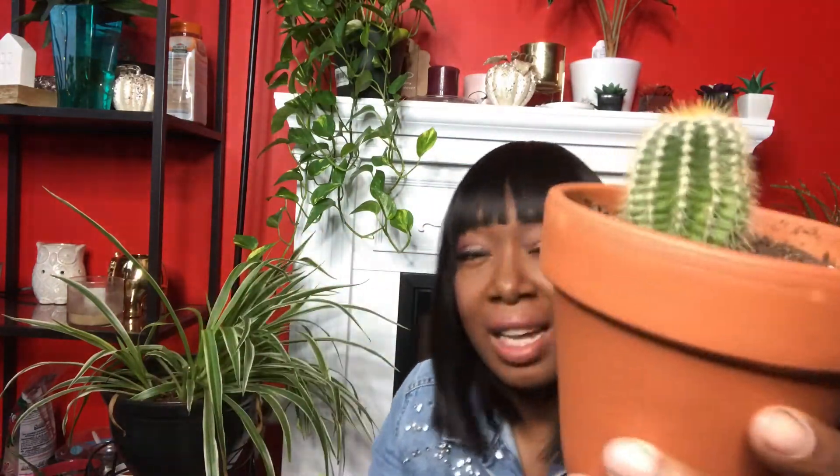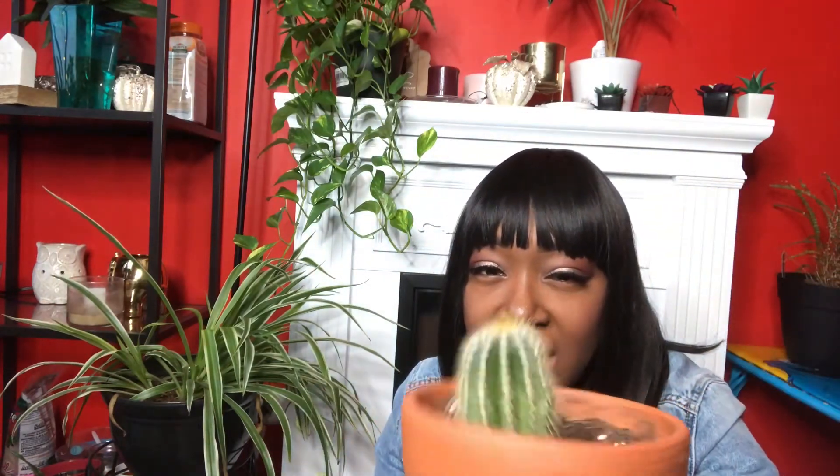Moving on to this guy — I don't know what's happening with him. He has a random string growing in my house. Doesn't he look weird? I'm sure he's still alive, but he looks weird. He was a lot more round before and now he's got this odd pointy shape. I try to remember to turn him. He's also darker than he was when I purchased him. Not a lot of growth on it — it's not growing super quickly. But I guess he's good.